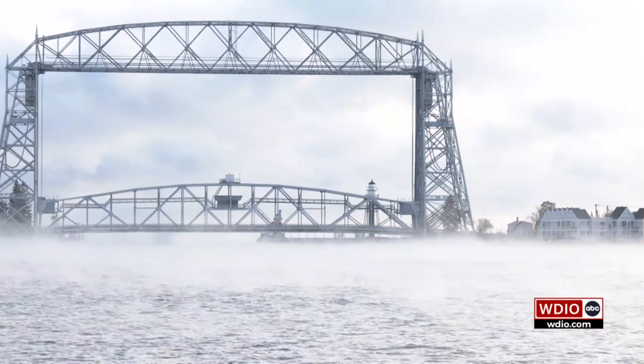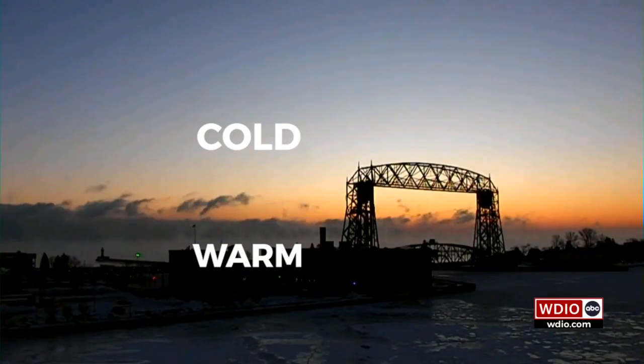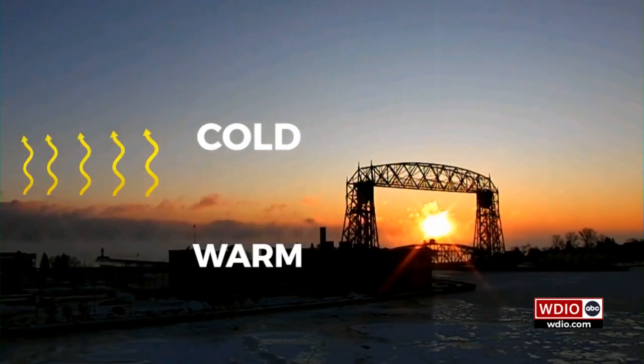Of all the curve balls Lake Superior can throw at us, one of the most interesting and most impactful is lake effect snow. It all begins with cold air. A strong temperature difference between the warm waters and frigid air above causes the air to rise and clouds to form. In this scenario, the lake is a source of instability.